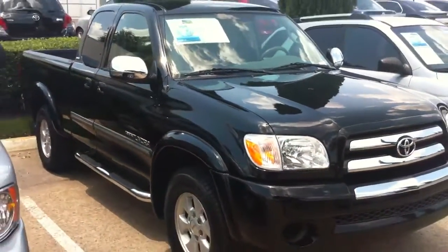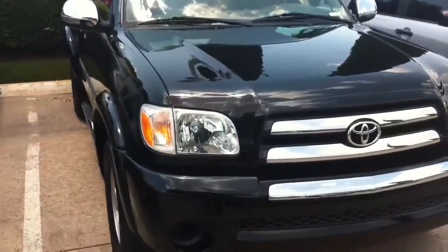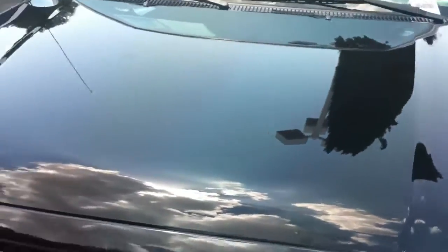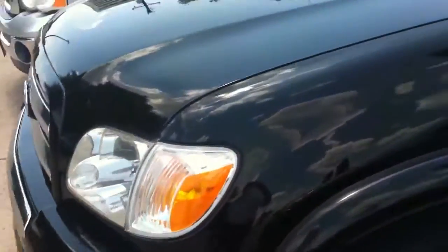Here it is. I'm trying to get it all in the shot here — shooting this with my phone so the video quality is not that great. There's a couple of scratches here on the hood. Overall it's in great shape. Paint's glossy all over the place. It's got a few little flaws but nothing major.